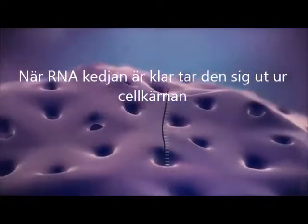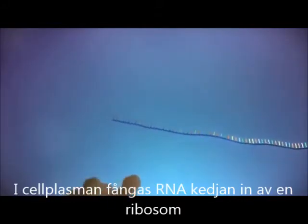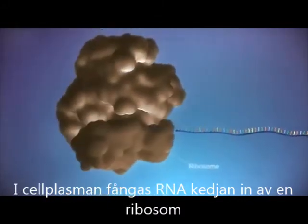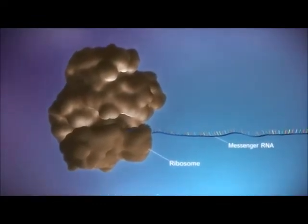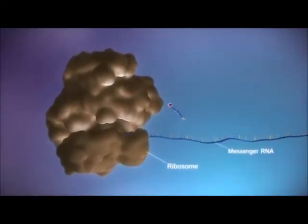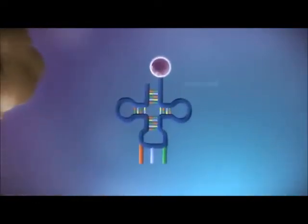The messenger RNA then moves out of the nucleus into the cytoplasm. Protein factories in the cytoplasm, called ribosomes, bind to the messenger RNA. The ribosome reads the code in the messenger RNA to produce a chain made up of amino acids.